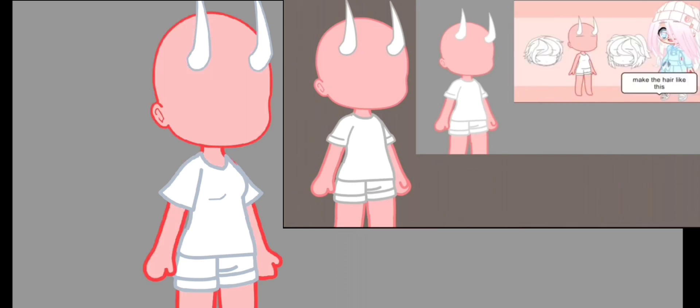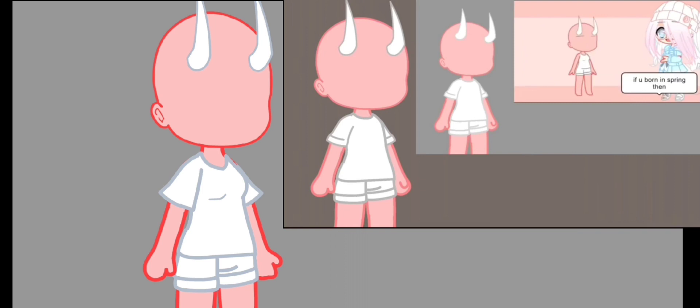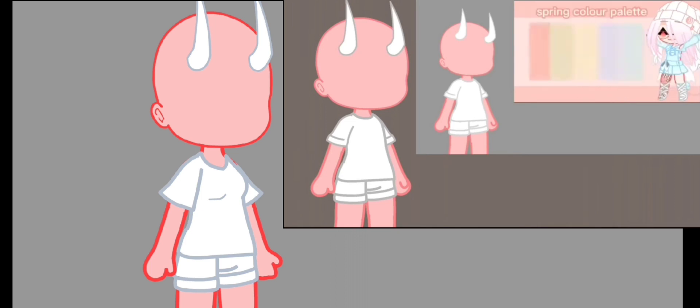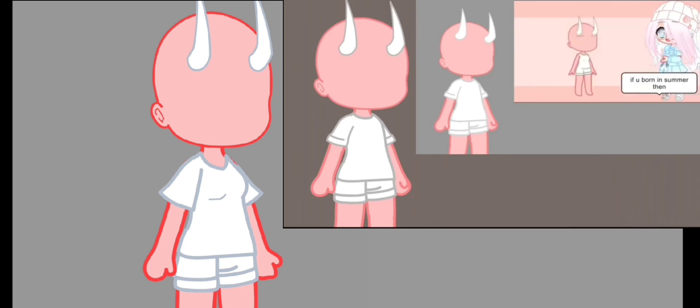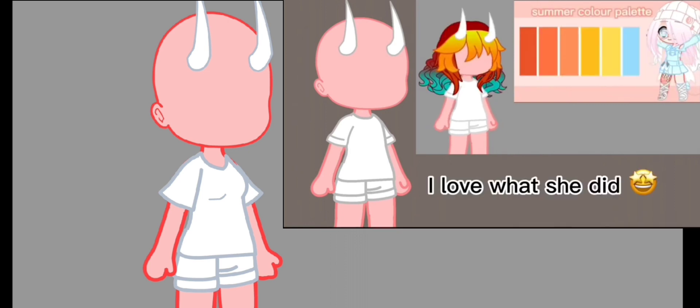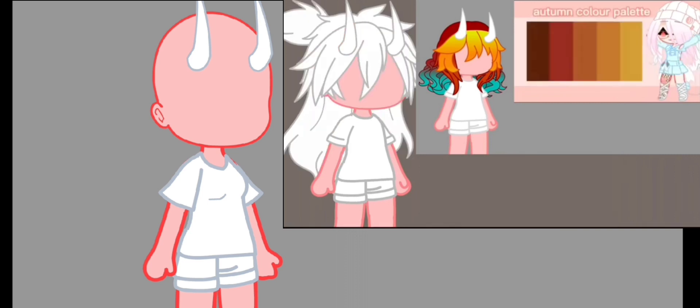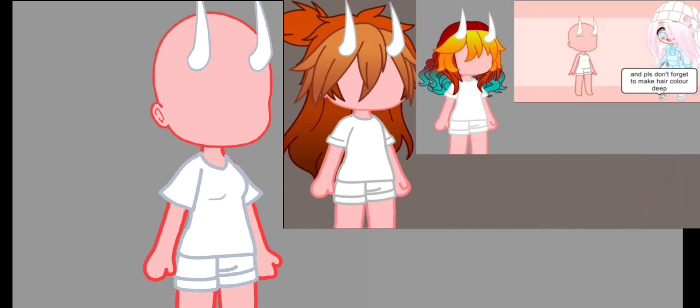If you were born in winter, make the hair shorter and a little curly in front. If you were born in spring, make it part-by-part ponytails or pigtails. If you were born in summer, make it curly. If you were born in autumn, it has to be part-by-part straight and low-maintenance. And please don't forget to make the hair color deep because it's a devil OC — try to make it as dark as you can.